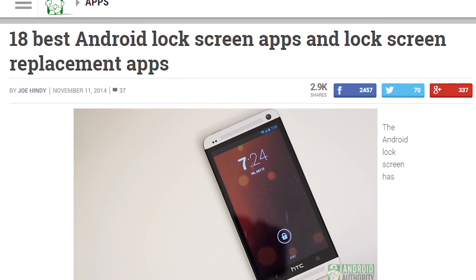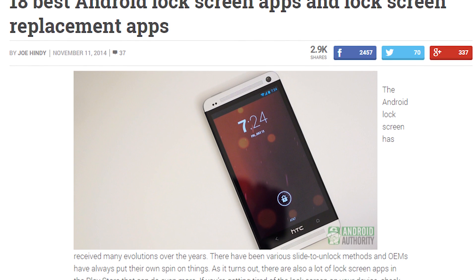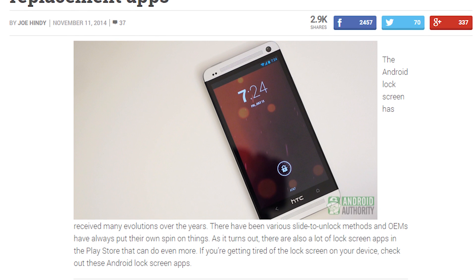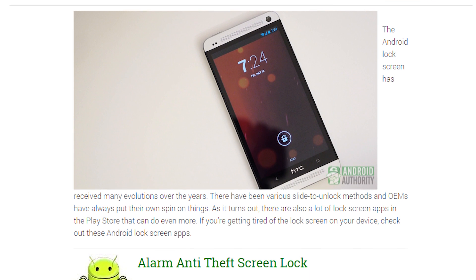And that about does it for this video, folks. The video probably won't be updated, but the article most certainly will, so check the written version every now and then to see what's new. If you haven't yet, don't forget to subscribe to our YouTube channel and follow us on all of our social media sites. As always, thanks for watching everybody, and have a wonderful day.